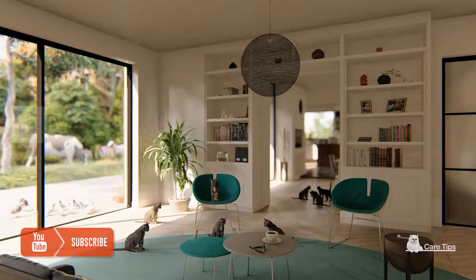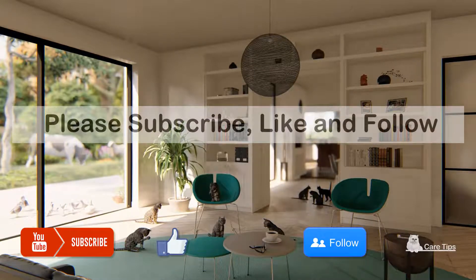For more videos, please subscribe, like, follow, and share the video. Thank you.